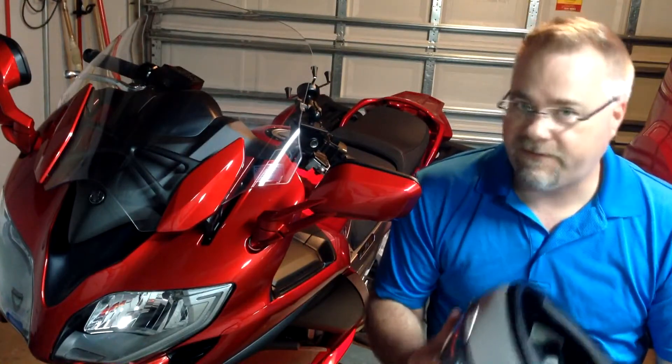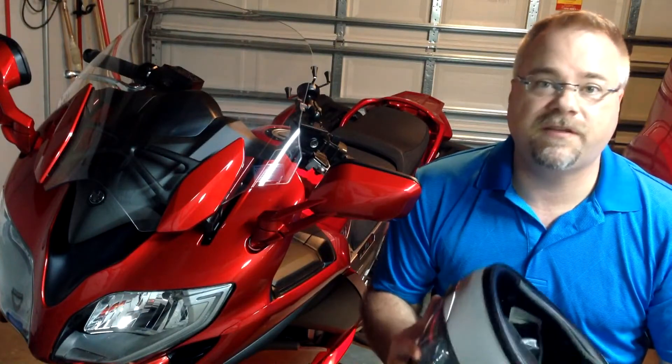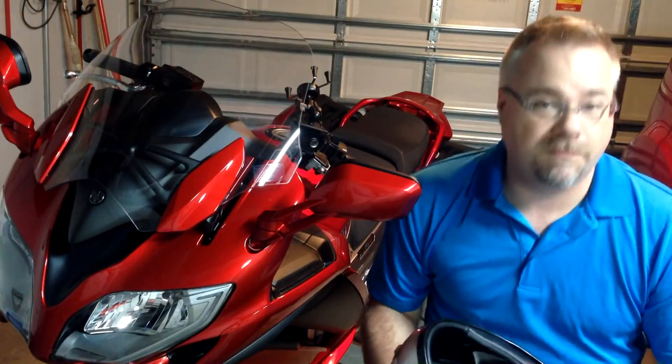Hey guys, I just want to quickly show you why it's really important that you change your helmet every five years or so, no matter what you've been doing with it. It doesn't matter if it's been sitting on a shelf or sitting in a store unbought for five years. Here's why.